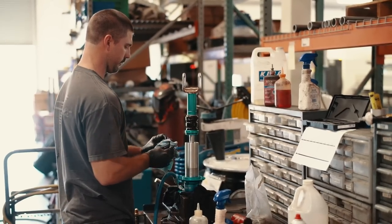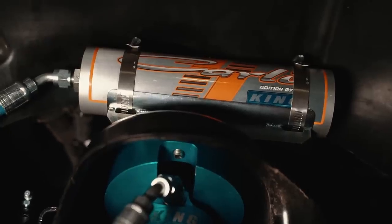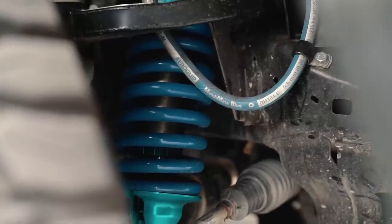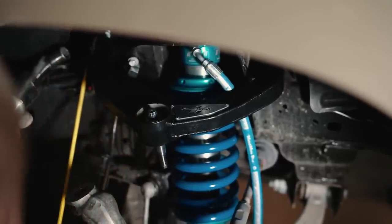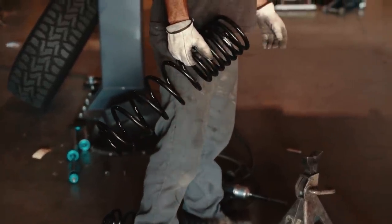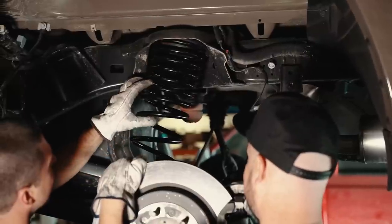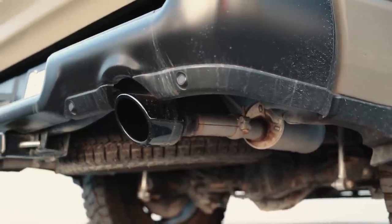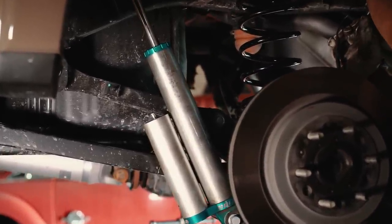Looking at this truck from front to back: up front you have the custom-tuned King 2.5 remote reservoir shocks with stainless shafts — that's usually a very custom feature that most shocks don't have, but it comes standard on Carly's suspension products. Their upper control arms are designed to take full advantage of the extra droop travel these shocks offer. Moving to the back, it has Carly's custom multi-rate coil springs. Multi-rate coil springs are designed to have a softer initial rate to help with on-road ride quality, but as they ramp up they're designed to retain as much of the factory weight capacity as possible, paired with custom stainless steel sway bar end links.